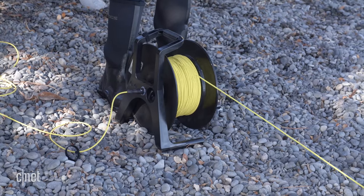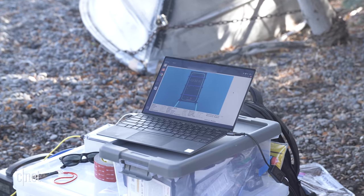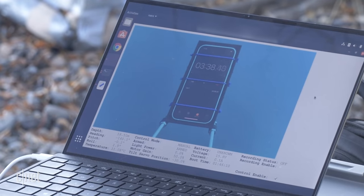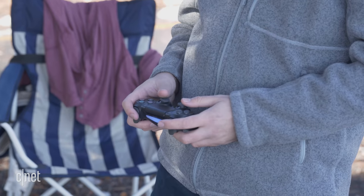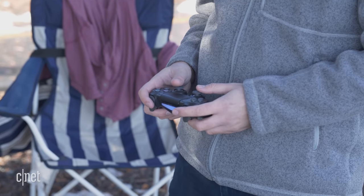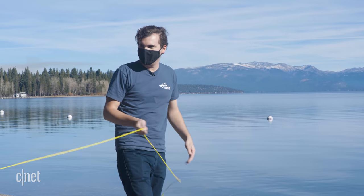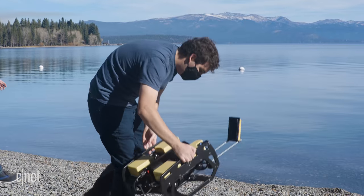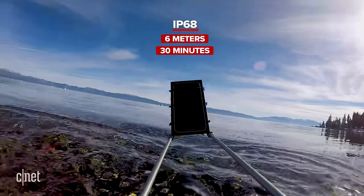From the drone, there's a tether that goes to the surface — the yellow cord coming out the back — which connects to a computer. An application gives you the live video feed, telemetry information, and you also use a gamepad controller to fly it around. Time for the first dive, and we're testing the IP68 claim: six metres of water for 30 minutes.